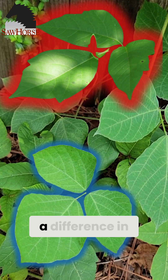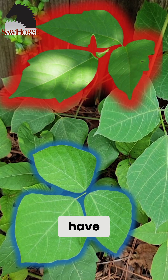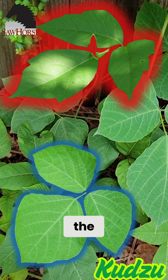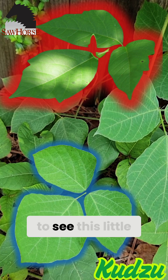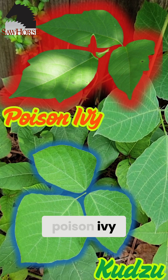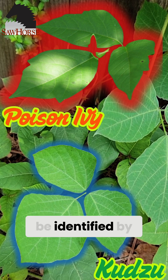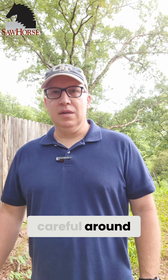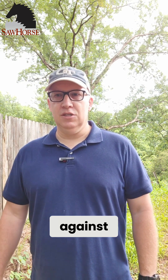If you look really closely you're going to see a difference in the leaf pattern. Both of them have three leaves together. However, the edges of the kudzu are a lot smoother, and you're going to see a little jog in the leaf pattern for poison ivy. Poison ivy can also be identified by the glossy leaf that it has. But again, you want to be careful with any of these vines — make sure you don't rub them against you.